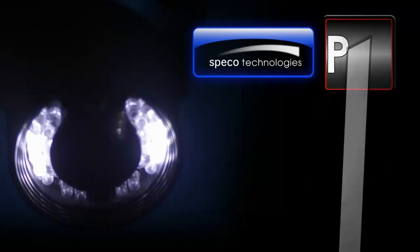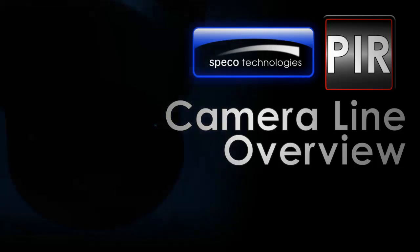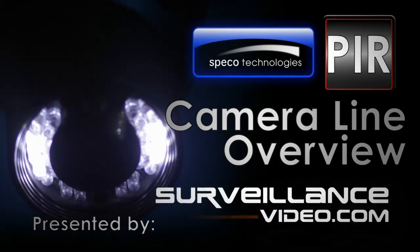Hello and welcome to Surveillance-video.com. Today we're doing a camera line overview of PIR cameras from Spico Technologies.